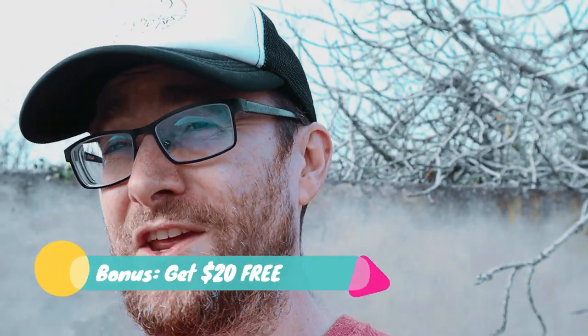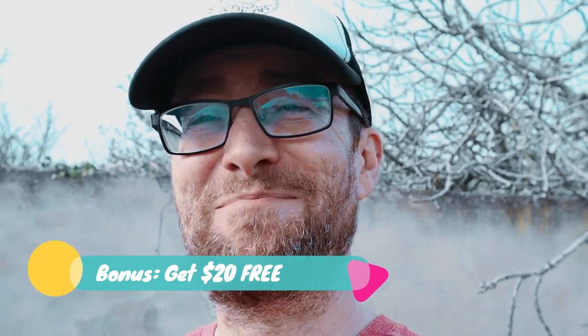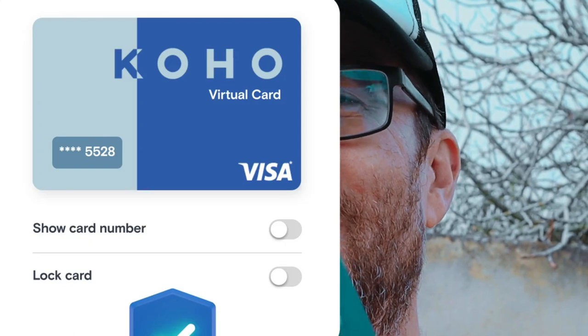I love the Coho card and I use it for everything. As a bonus, if you create your Coho account from the link in the description you'll get twenty dollars — just create your account and make your first purchase within about three months. That's all for today; if you have questions about the Coho card hit me up in the comments and we'll see you in the next video.